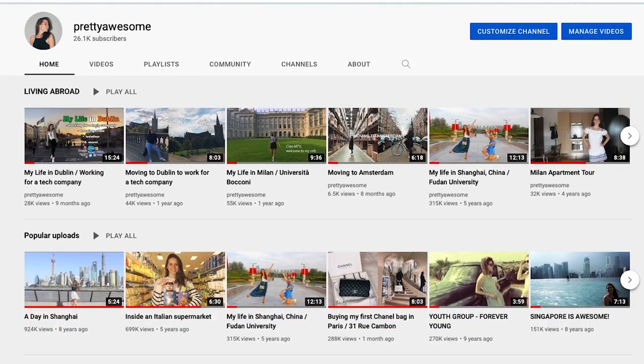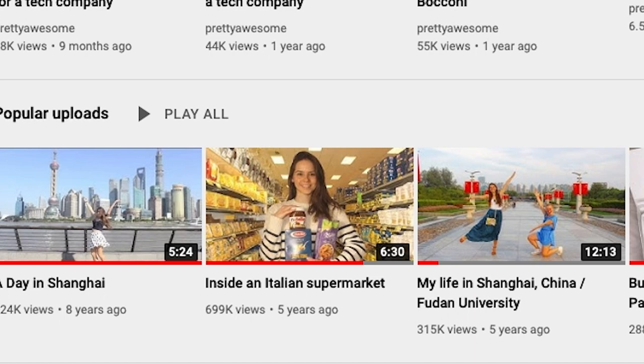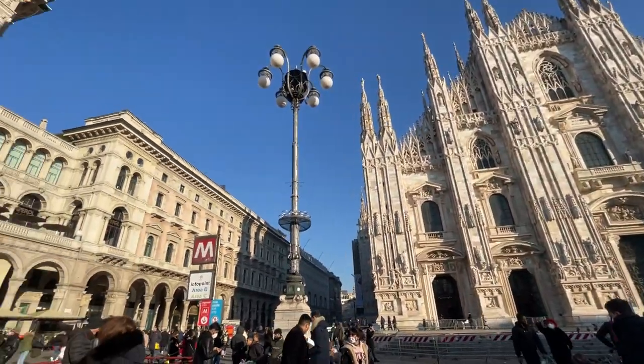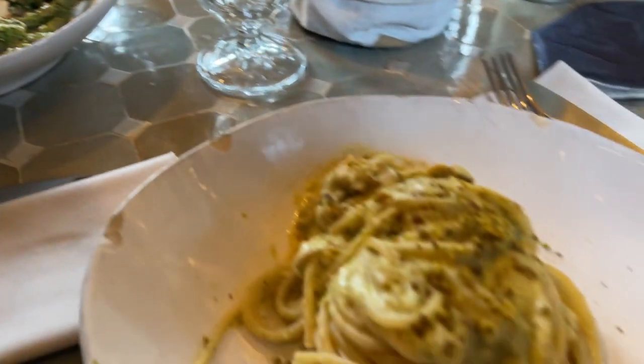A few years ago, I made a video where I showed an Italian supermarket and it really blew up. I got a lot of views from Italy, or just Italians in general, who commented on what I got, recommended items I might have missed, or simply judged me. I actually learned a lot about Italian food from your comments on that video.